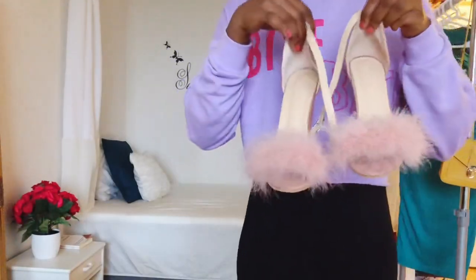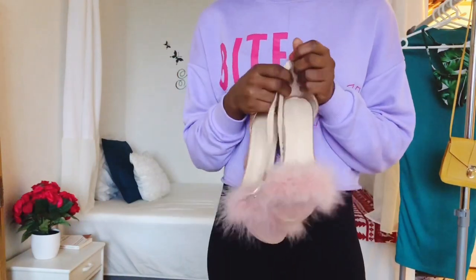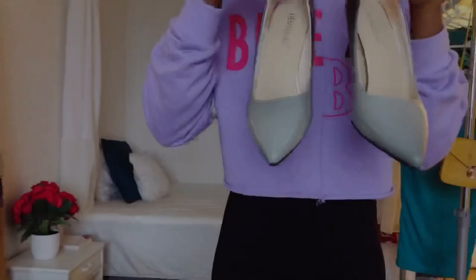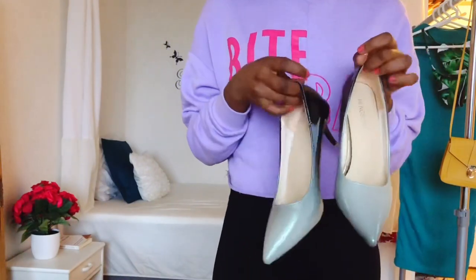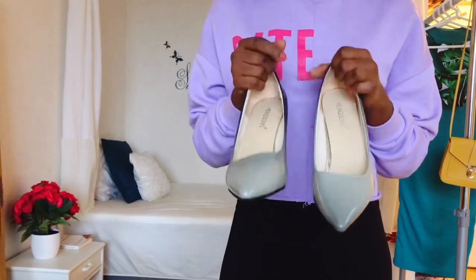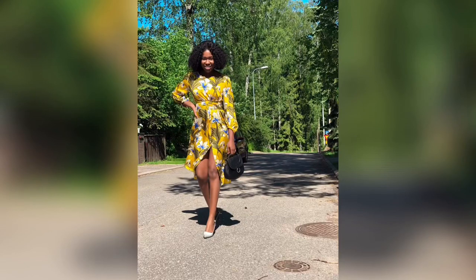Now for the footwear I got from AliExpress. First is this block heel with a fur detail on top — really cute. I'm not going to wear it now but I'll insert a picture of me wearing them. Here is how it looks on — you can see how cute it is and it matches with my dress. I absolutely love it. Next is this umbra cutout heel, which is really stable, and I'll show you a picture of that as well. I love the color — it matches with almost everything.